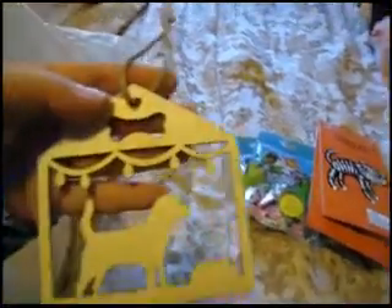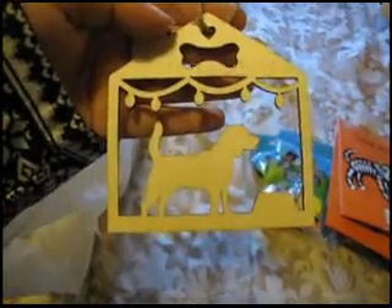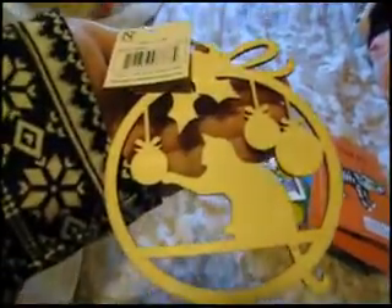For Christmas items, I got this cute little dog ornament in a house — I thought it would be very cute to paint and hang up on the tree. I also got this one for my sister: it's a kitty painting some ornaments around it. I got that one to paint for my sister as one of her Christmas gifts.